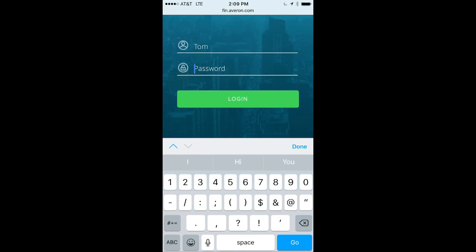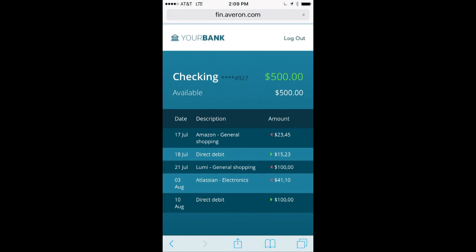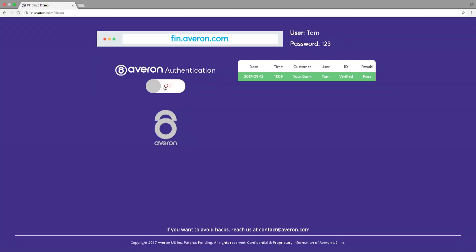There's nothing to download and no codes to install. We created an example bank login for today's demo. We're now going to log in, and you can see I'm in my account — I've got $500. Sadly, I don't think that's going to be enough for today's new iPhone. I'd like to ask for your help with this demo to prove that it's real. Does anyone have their cell phone with them? If you do and you'd be willing to help, please take your cell phone out and go to the URL on the screen — fin.averon.com — and log into my account. My username is Tom, and my password is 123.